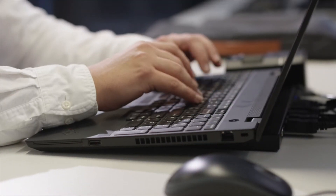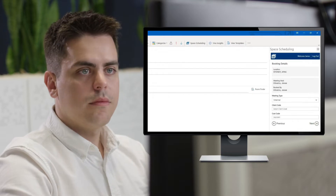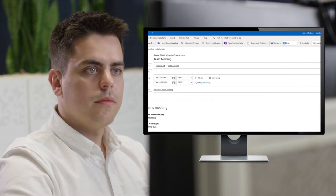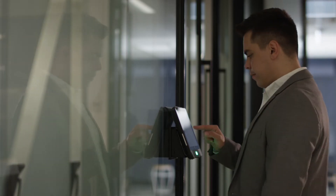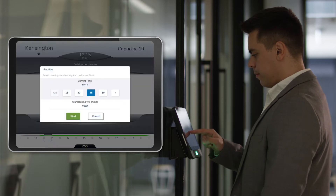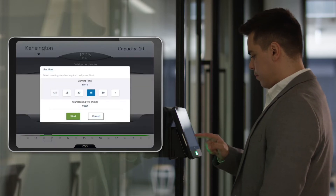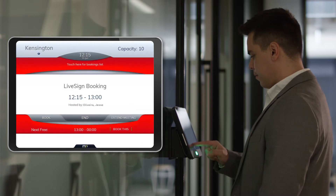Easily invite employees and visitors to meetings using our Outlook integration, whilst seamlessly reserving a meeting room through the calendar invite at the same time. Our meeting room panels can be securely located right outside the room, allowing users to schedule meetings, check in, check out and at a glance view room availability via bright red, amber and green LED lights.